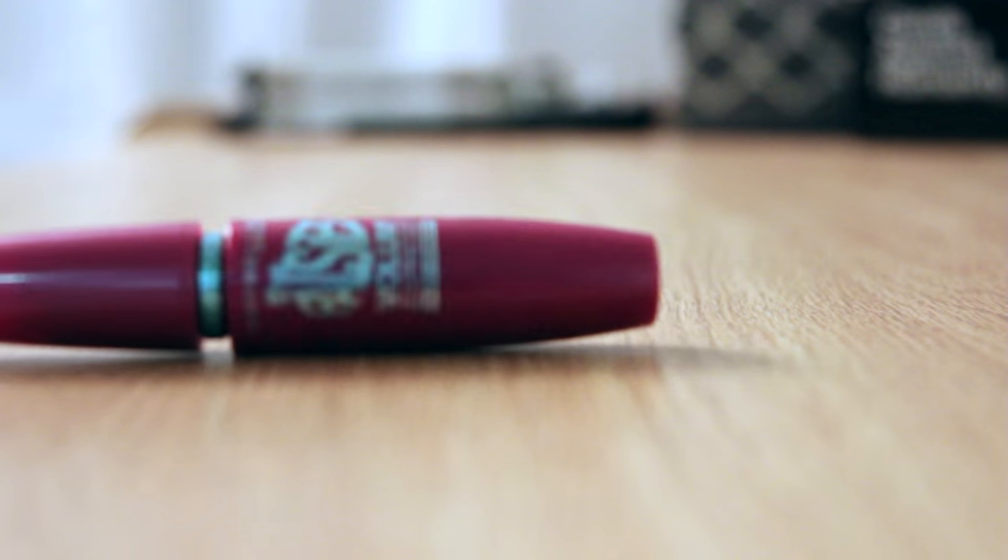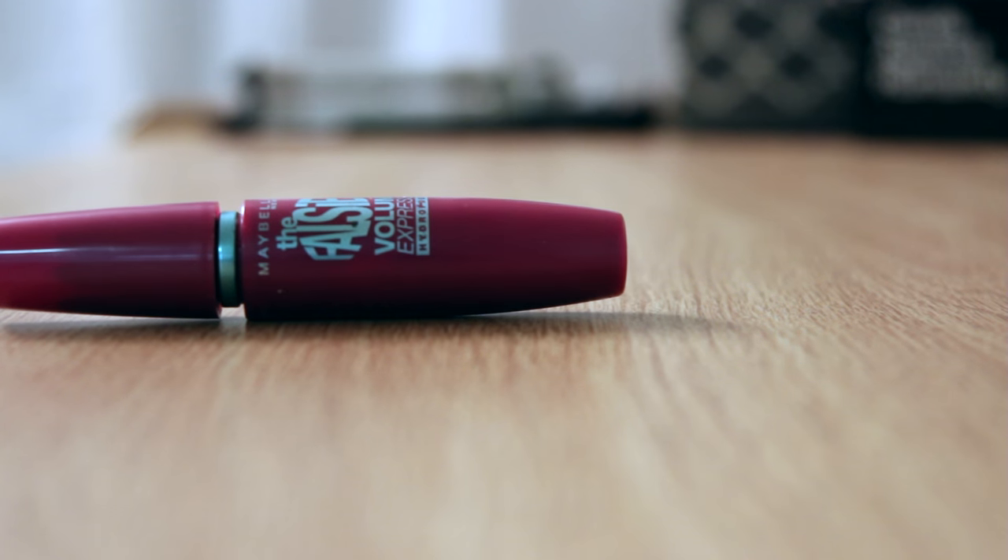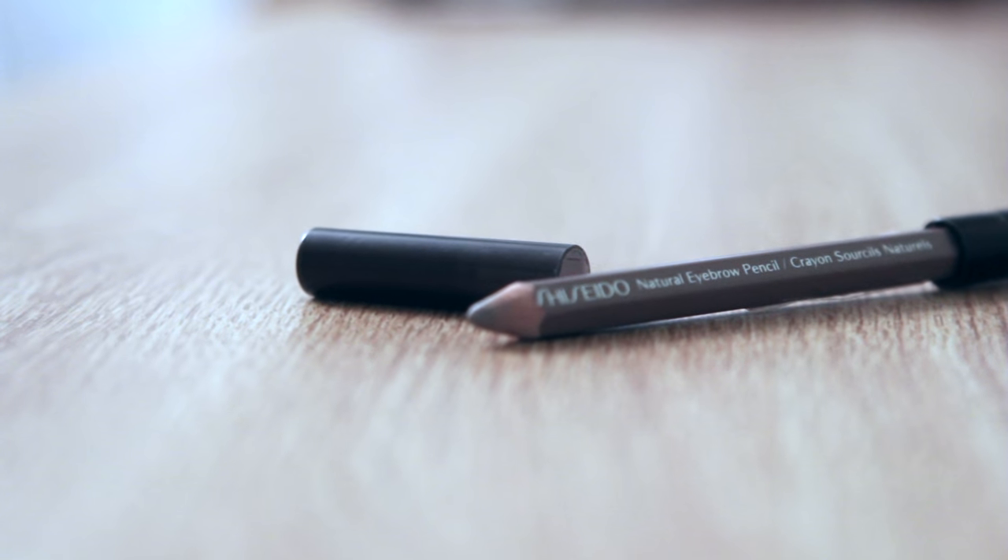I am curling my eyelashes and using Maybelline's Falsies Volumizing Express Mascara. Then I am filling my eyebrows with Shiseido's Eyebrow Pencil.